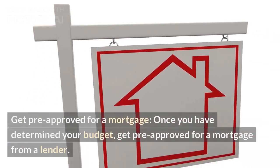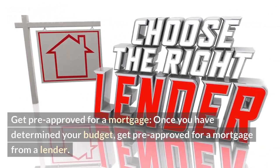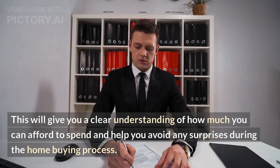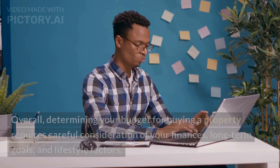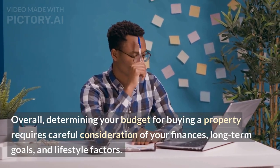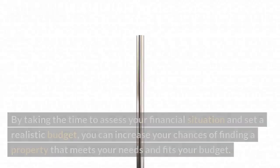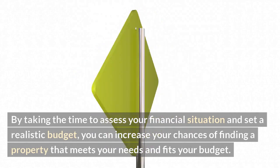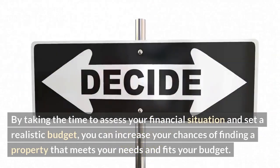Get pre-approved for a mortgage. Once you have determined your budget, get pre-approved for a mortgage from a lender. This will give you a clear understanding of how much you can afford to spend and help you avoid any surprises during the home buying process. Overall, determining your budget requires careful consideration of your finances, long-term goals, and lifestyle factors. By taking the time to assess your financial situation and set a realistic budget, you can increase your chances of finding a property that meets your needs and fits your budget.